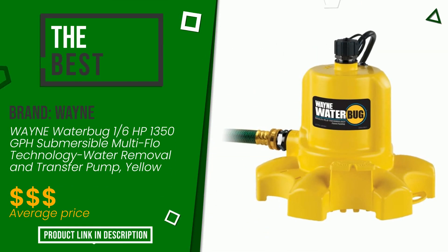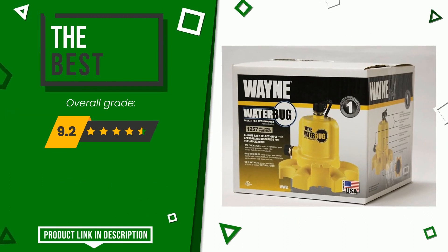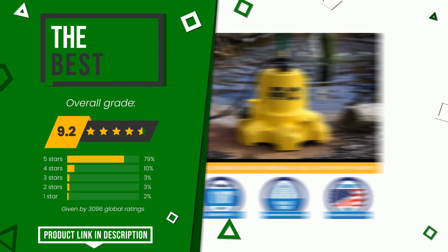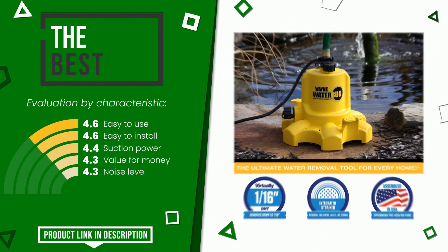Wayne made a product to which we gave a grade of 9.2 out of a total of 10 points. This is the best of this selection. Its qualities are: easy to use, easy to install, suction power, value for money, and noise level. Find the link to this product with all the information and the updated price at the bottom of the video description.